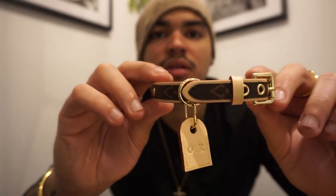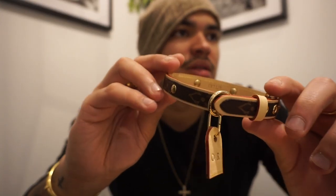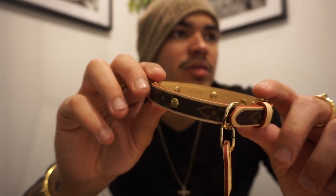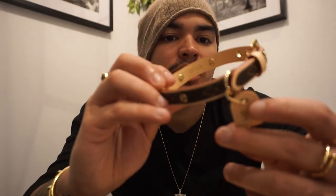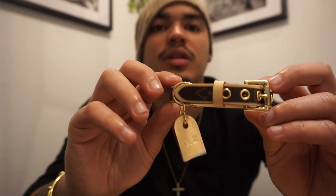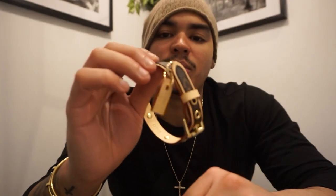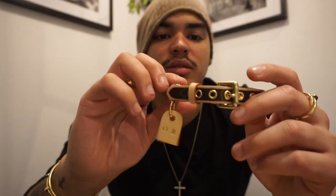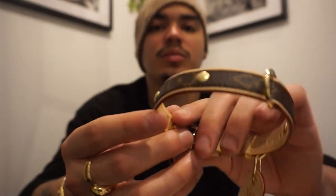Back home this is like $300 and change; we paid like $200, which is cool. It's expensive for what it is — just a little strip of Louis Vuitton monogram — but it's gonna be really cool. We love our dog like he's our kid, so we got him this.